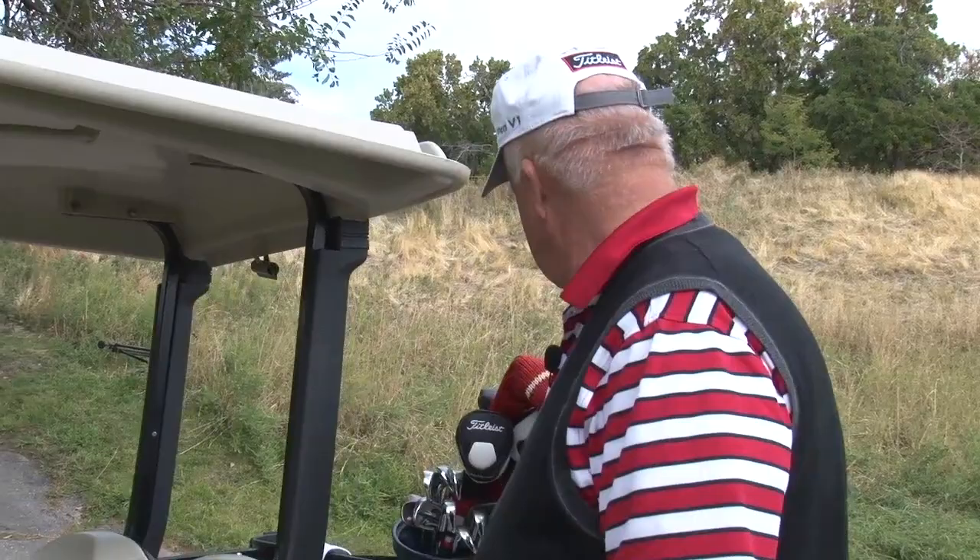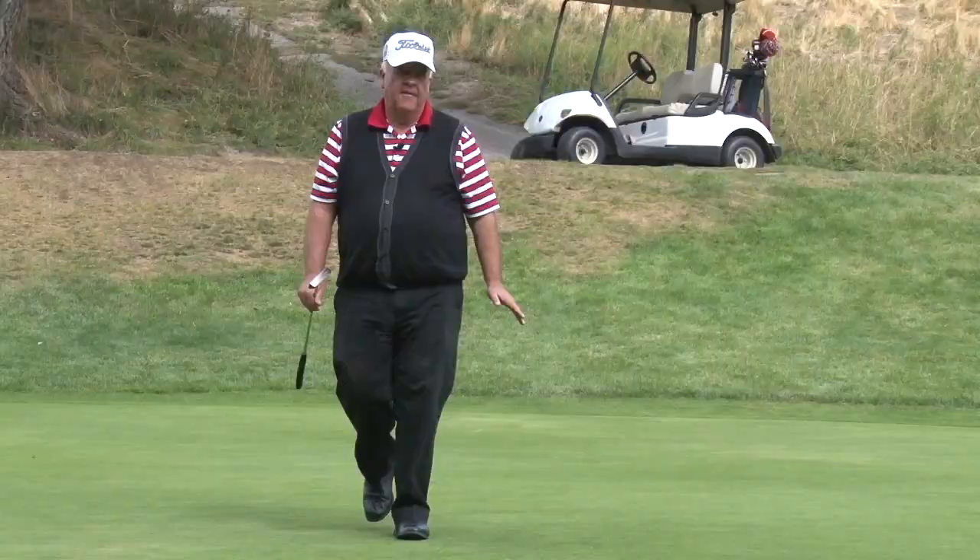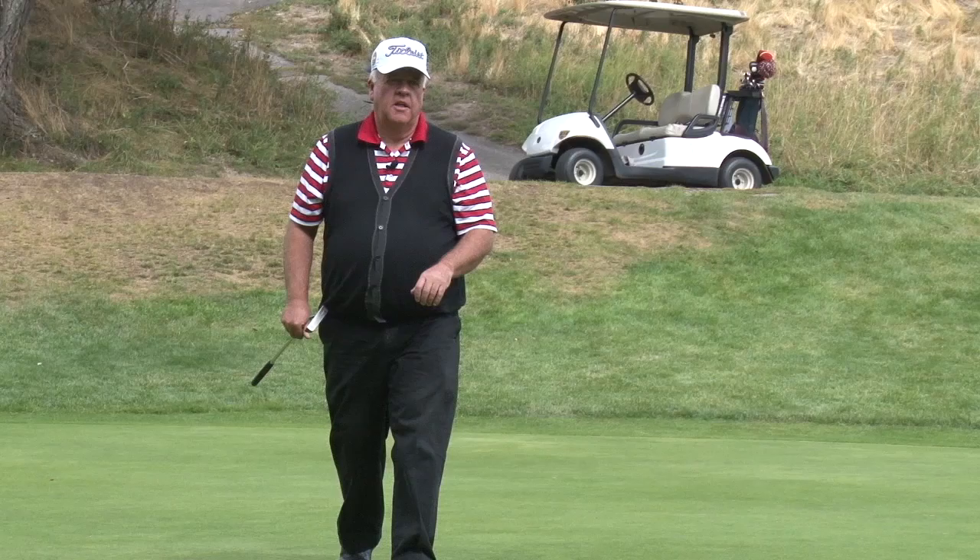This is the first par 3 on the golf course, so it's really nice to be on the green putting for a birdie right off the start. We'll see if we can make it. Most greens at Bonneville have a break that goes down towards the city of Salt Lake. We'll see how this one putts.